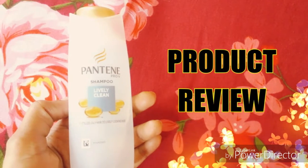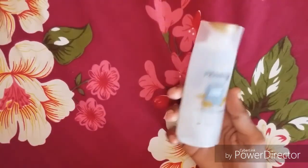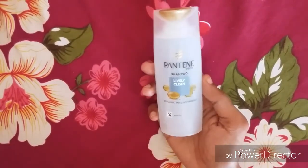Hi, Namaskaram. This is the product review. I am currently using this shampoo — Pantene Pro-V Lively Clean Shampoo.